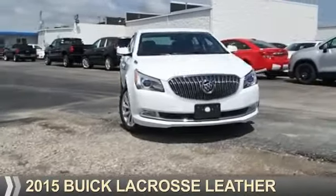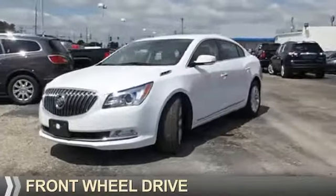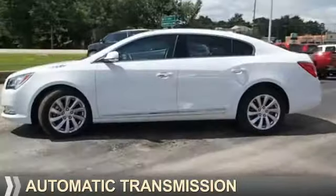Presenting the 2015 Buick LaCrosse. It's powered by front-wheel drive, a 3.6-liter six-cylinder engine, and an automatic transmission.